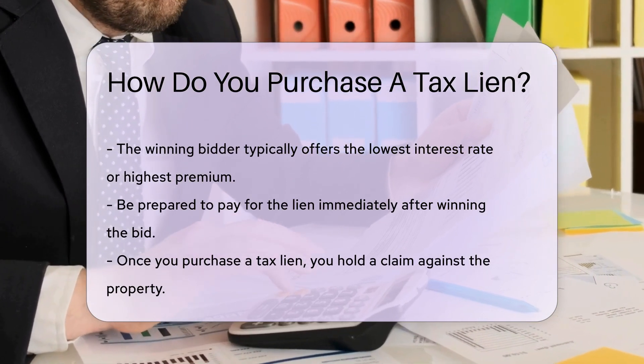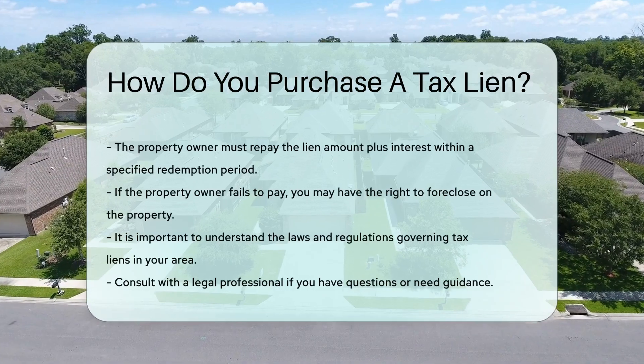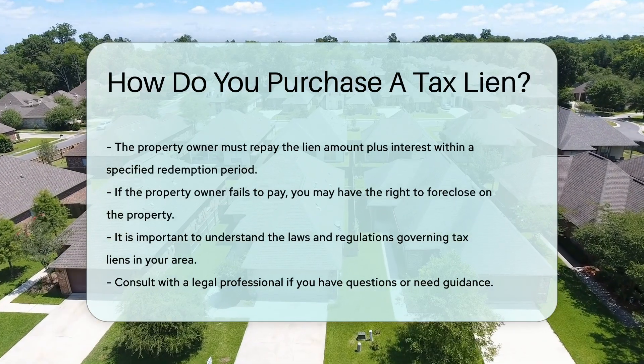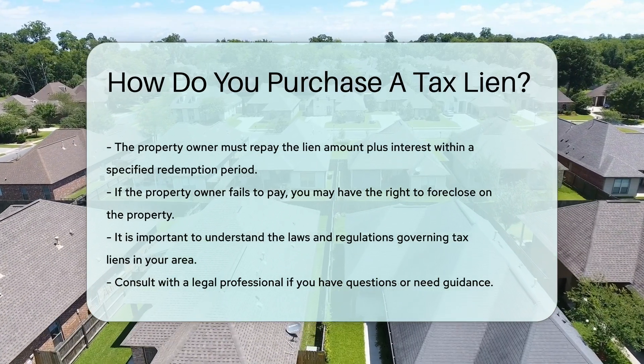Once you purchase a tax lien, you hold a claim against the property. The property owner must repay the lien amount plus interest within a specified redemption period. If the owner fails to pay, you may have the right to foreclose on the property.